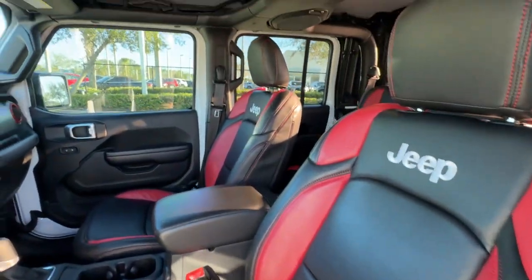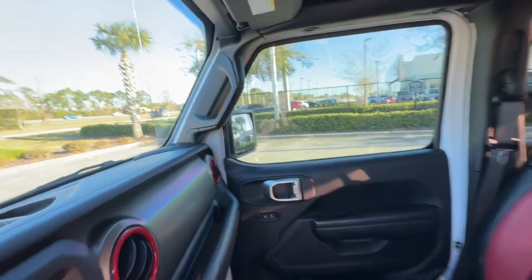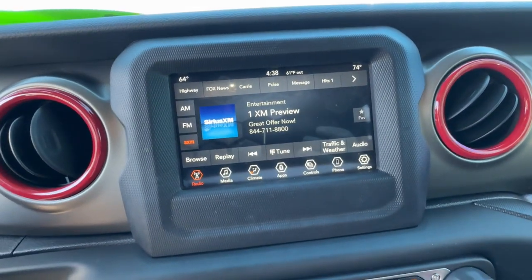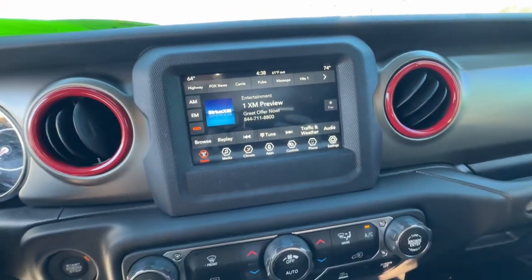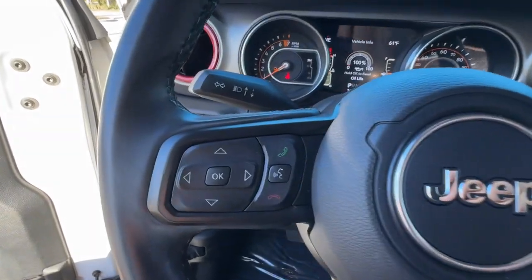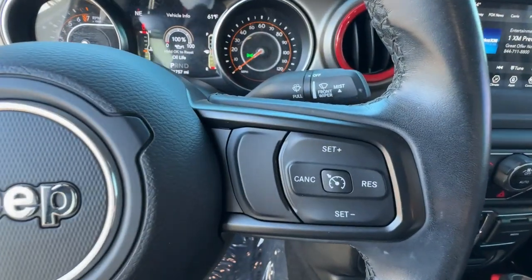These are just some of the great options this vehicle comes with: backup camera, fog lamps, V6 cylinder engine, bed liner, satellite radio, keyless start, four-wheel drive, steering wheel audio controls, Bluetooth connection, and aluminum wheels.